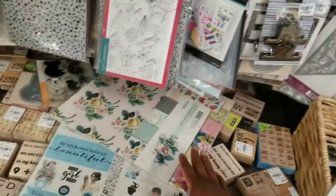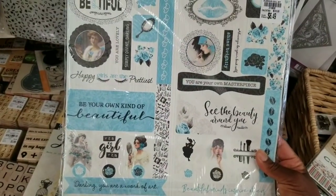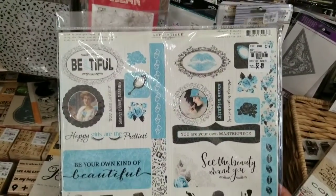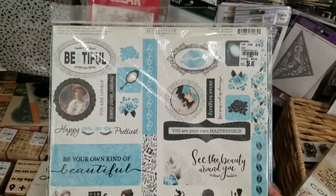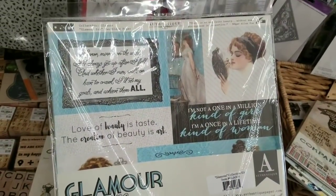With the kit comes like a 12 inch sticker sheet. And I have never seen this collection before — look at that, you guys. 'Be Your Own Kind of Beautiful.' If you love blues and grays and blacks, this is pretty. $6.49 and this is how the back side looks — it's vintage. That's pretty.